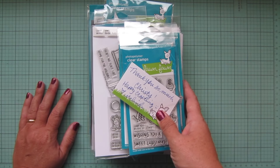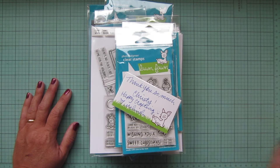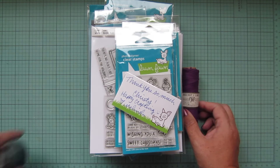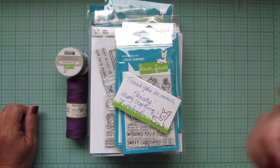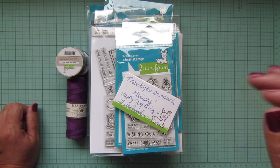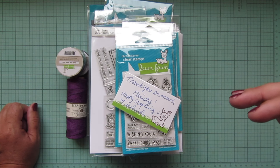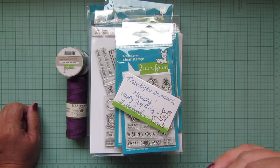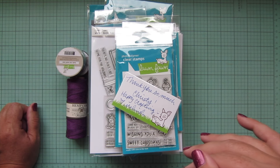That is my haul! Thank you guys so much for watching. I did want to mention that I am a Lawn Fawn affiliate, so if you purchase anything from the Lawn Fawn website using the links below my videos, I do get a little kickback that helps support this channel.